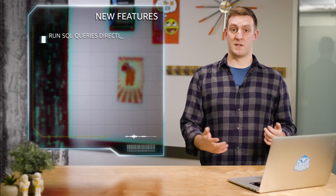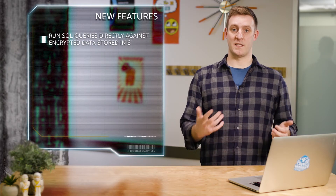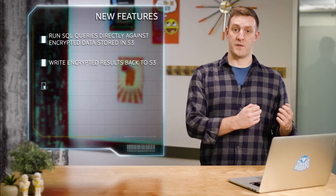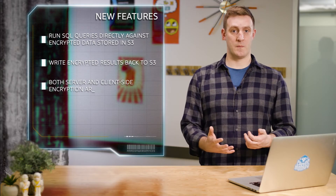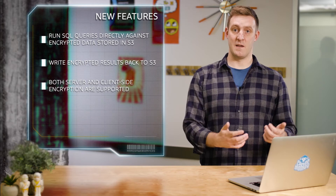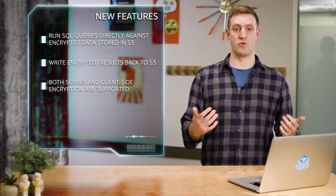Now you can run SQL queries directly against your encrypted data in S3 and write encrypted results back to S3. Both server-side encryption and client-side encryption are supported, enabling you to query your data while it's protected at rest, in transit, and via Athena's JDBC driver.